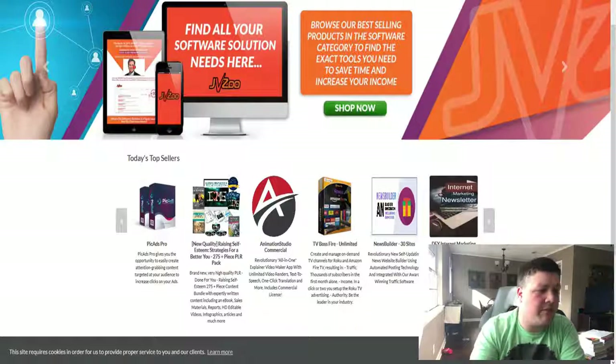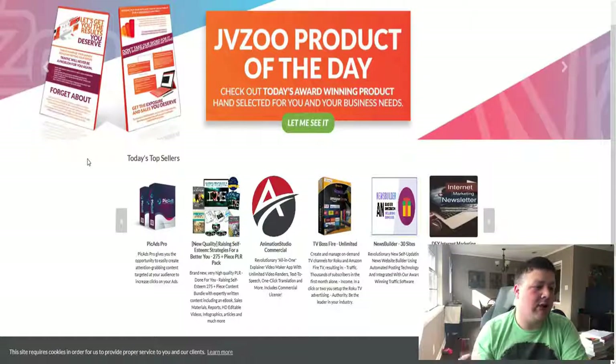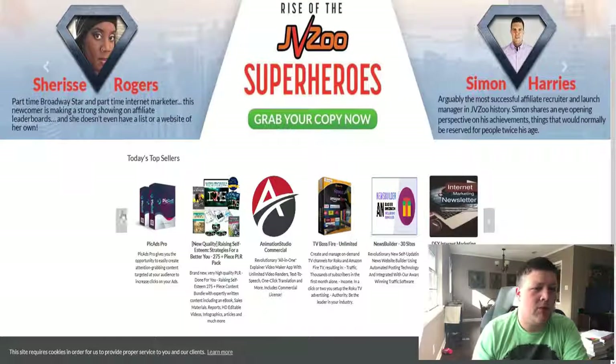You can come to this marketplace website without signing up and still kind of get an idea of some things that you want to sell or just some information about the website.